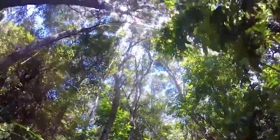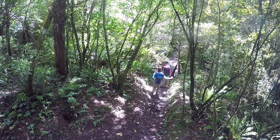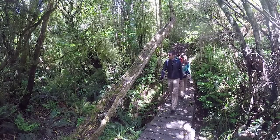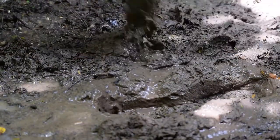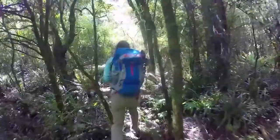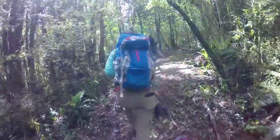We eventually pull ourselves away from watching that really cute fantail, and the further along the track we get the rougher it gets. There are a lot of muddy patches and roots sticking out, but thankfully there are a few bridges to cross the streams, which I really didn't expect given how things are going. We really do like these sorts of hikes where it's a bit rougher because it feels more like an adventure.